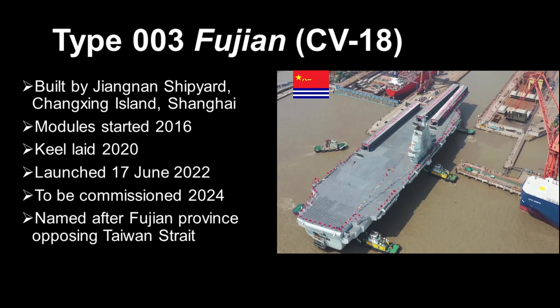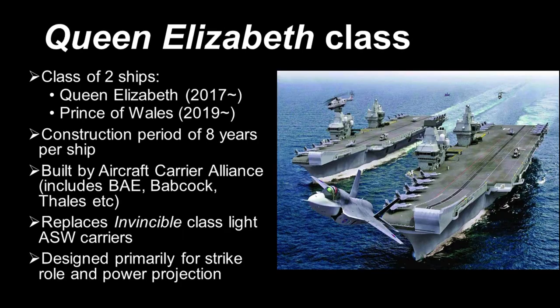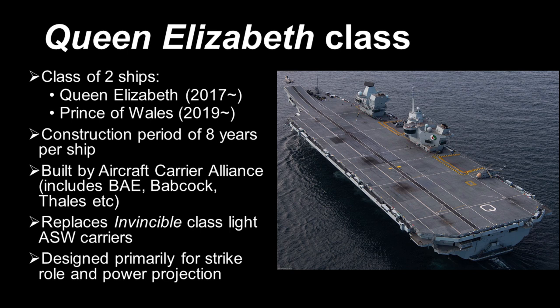The two ships of the Queen Elizabeth class, which are the Queen Elizabeth and the Prince of Wales, were commissioned in 2017 and 2019 respectively. Construction and the various sea trials took about 8 years for each ship, which fits the modern trend where large warships are taking longer and longer to build, especially in the West.